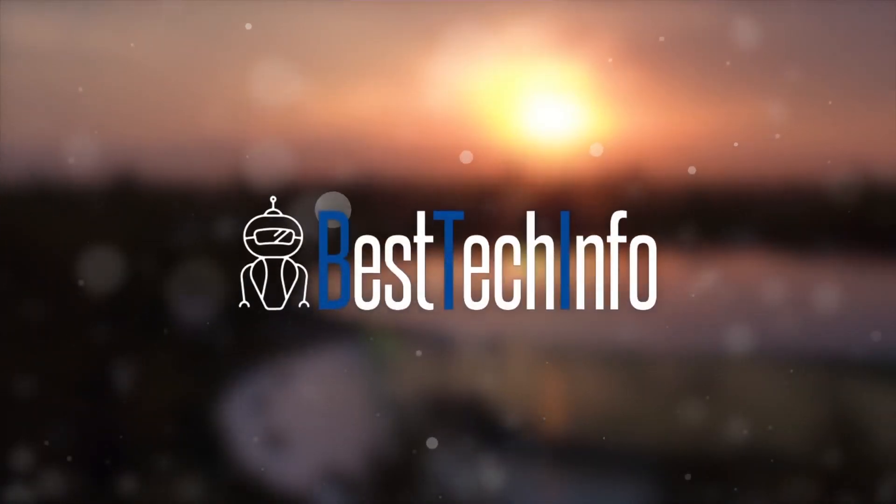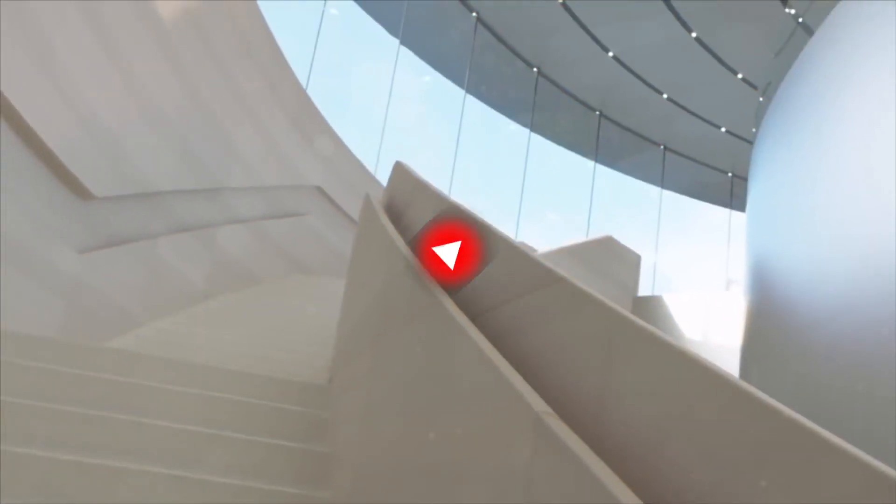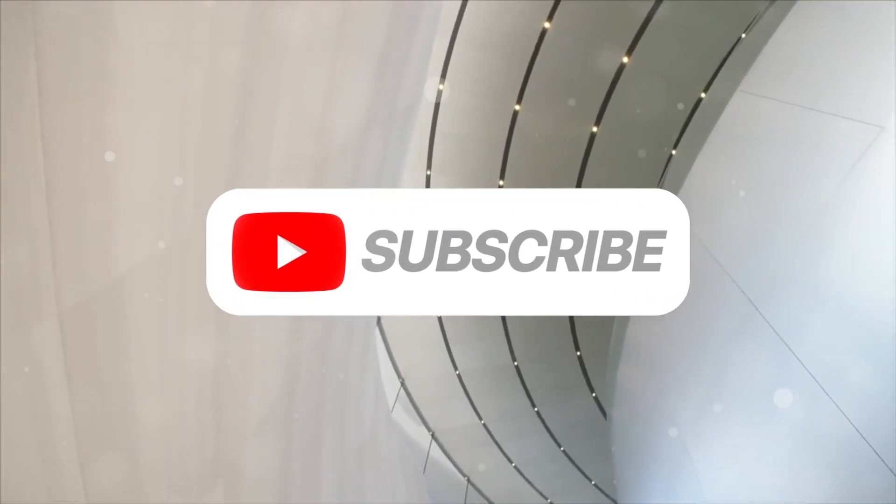Be sure to check it out and catch it first at besttechinfo.com. Subscribe if you have yet to. Until next time, this is ICU, signing out.